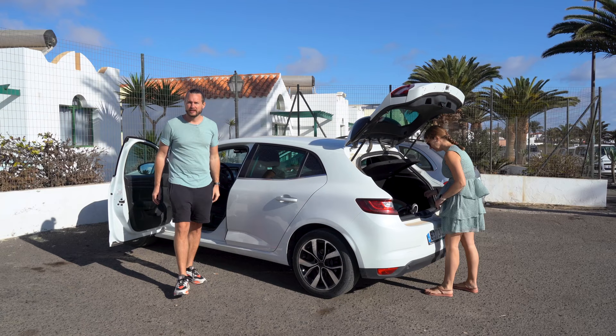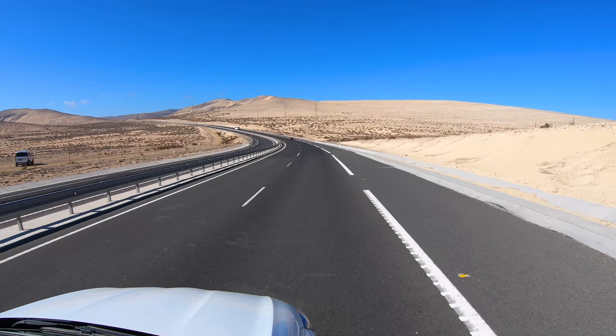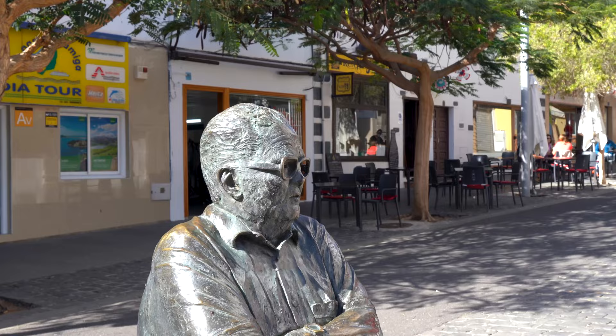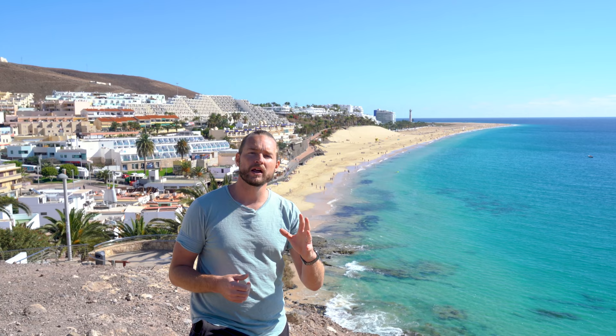It's a bright new day here on Fuerteventura and the sun is shining. Where we explored the north before, we're now going to the most southern point of the island. On the bottom of Fuerteventura, on the most southern cape, we find Parque Natural Jandía. The entrance gate is the little town called Morro Jable, and we're standing right on top of this town with a beautiful view over its beach — Playa del Matorral — one of the best beaches on Fuerteventura.